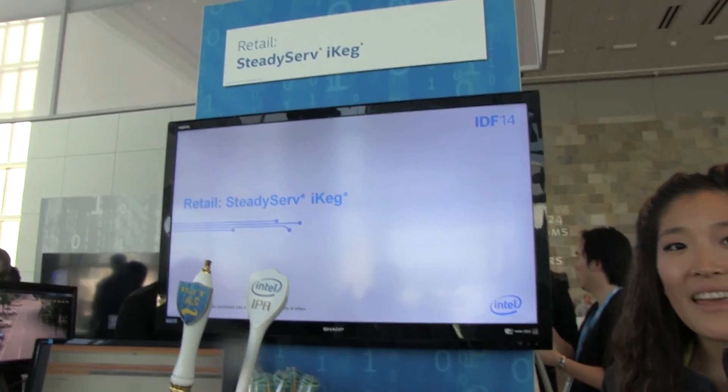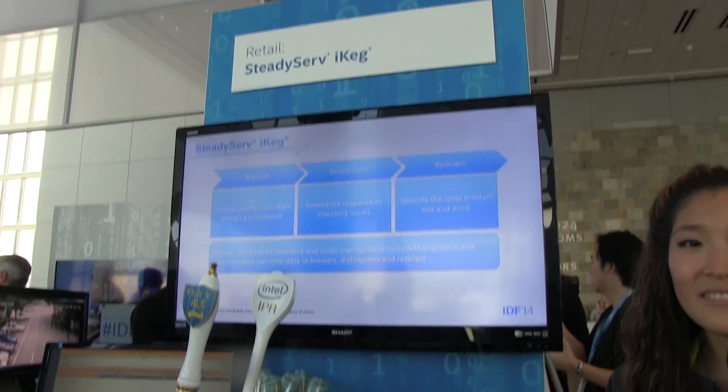This is Edgar from MobileGeeks.com and this was SteadyServe's iKeg. We have a little demo here.